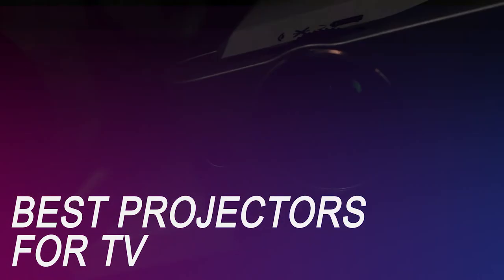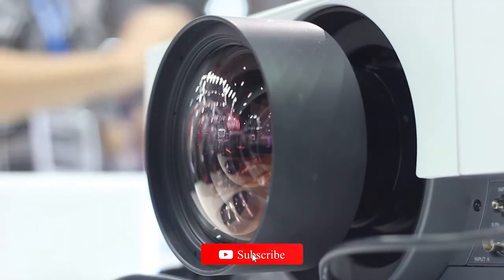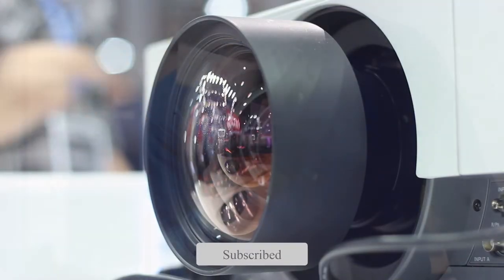If you're on the market for a new television projector, we've got you covered. Whether you're looking for the budget option or the greatest one, we have an option for you. So let's get started.